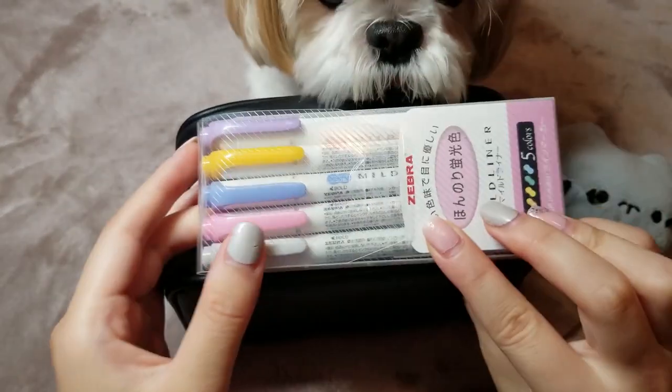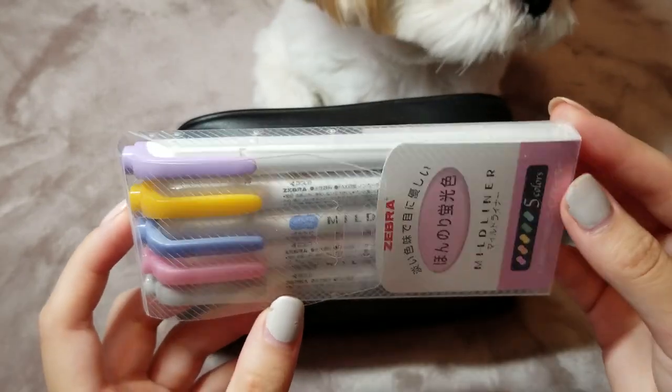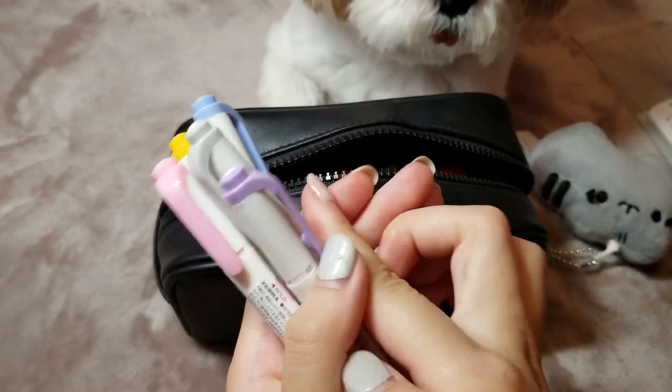First off, I have my trusty Zebra Mildliners. I have all the colors, but these are my five most used colors, so I pack them all into one box. If you guys haven't tried these, I really recommend them because it's hard to find nice colored highlighters that don't overwhelm the text or bleed through paper.